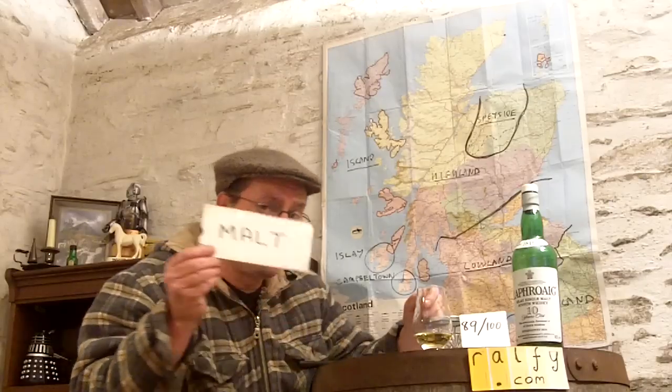Malt mark: 89 out of 100. We're not into the 90s here because it's bottled at 40%. It's a big, powerful phenolic whisky, but with a wee bit of extra strength in the alcohol it could be so much more. So I'm not going to overpaint the canvas here as regards the marks. And of course, that is a malt mark.